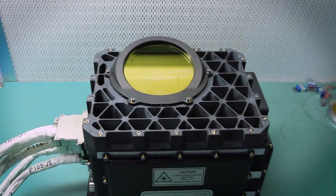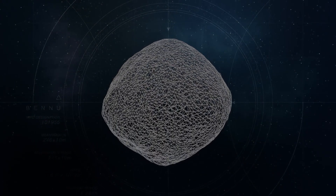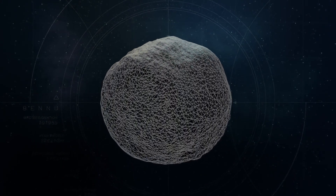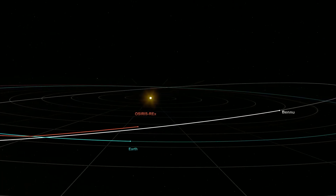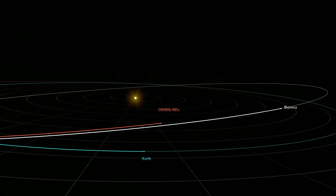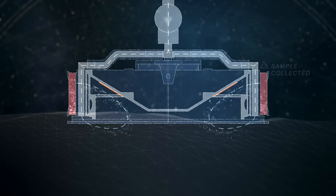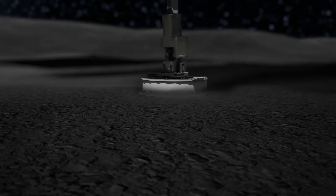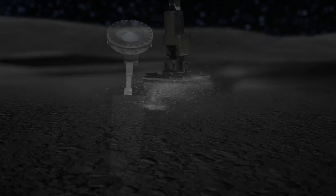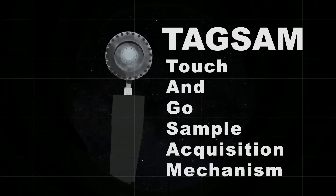The spacecraft also sported OLA, the laser altimeter, providing precise topographical data. This laser wizardry ensured OSIRIS-REx didn't bump into any cosmic boulders during its mission. And then there's TAGS-AM, the robotic arm, tasked with the ultimate challenge — collecting a sample from Bennu's surface. This wasn't a typical asteroid mining operation; it was a daring touch-and-go, or TAG, maneuver.